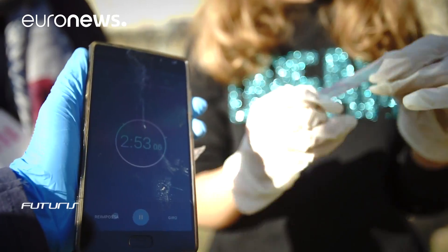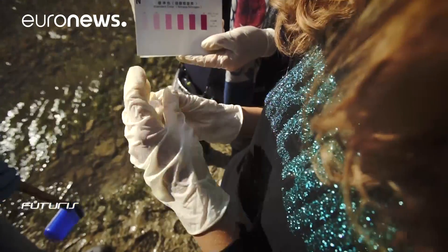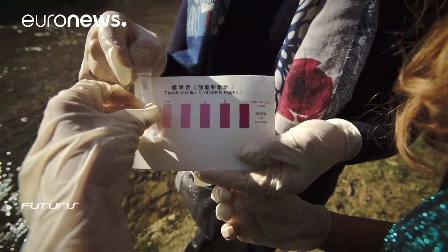We conduct three kinds of observations. Two are done with chemical reagents which measure the nitrate and phosphate content, and the third is a visual analysis which measures the cloudiness of water.